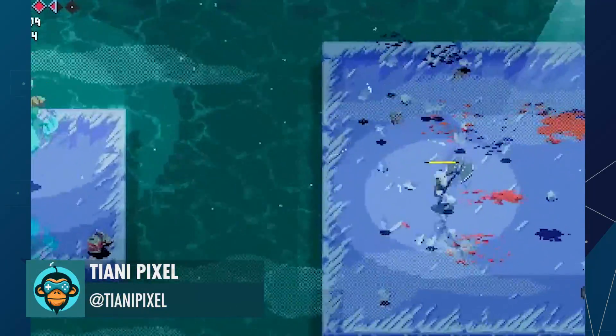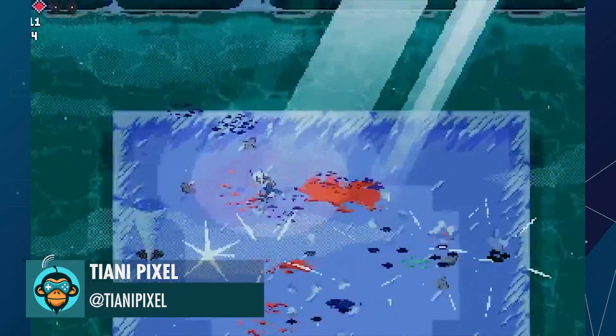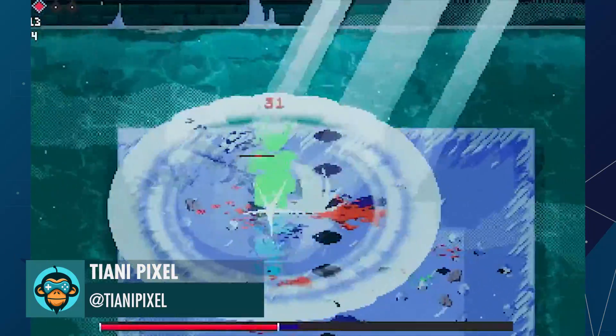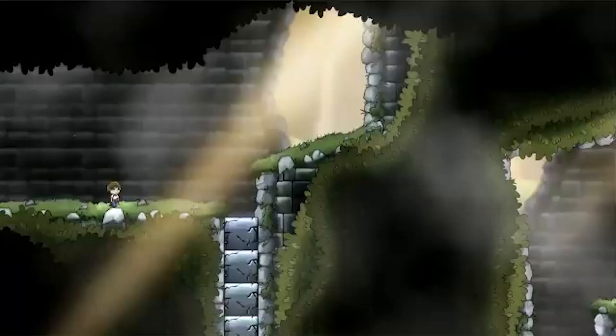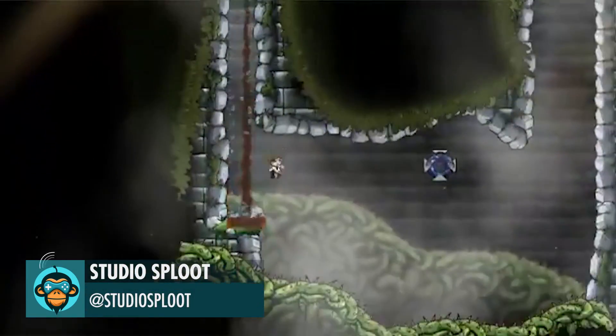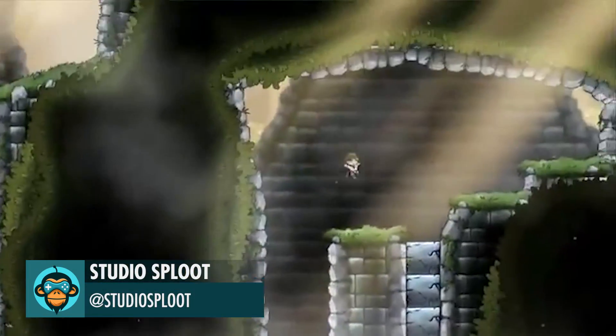Tiani Pixel adds even more to Unsighted with this amazing boss battle. Studio Sploot's side-scrolling 2D adventure game keeps getting better and better.